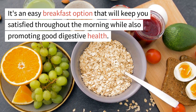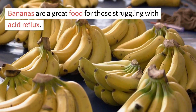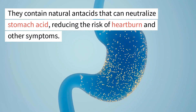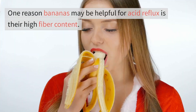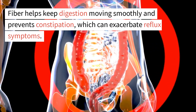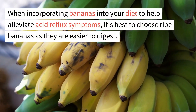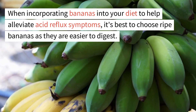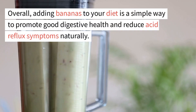2. Bananas. Bananas are a great food for those struggling with acid reflux. They contain natural antacids that can neutralize stomach acid, reducing the risk of heartburn and other symptoms. Additionally, they are low in acidity, making them gentle on the digestive system. Bananas also have a high fiber content, which helps keep digestion moving smoothly and prevents constipation. They also contain potassium, an electrolyte that aids in muscle function and helps regulate fluid balance in the body. It's best to choose ripe bananas as they are easier to digest.